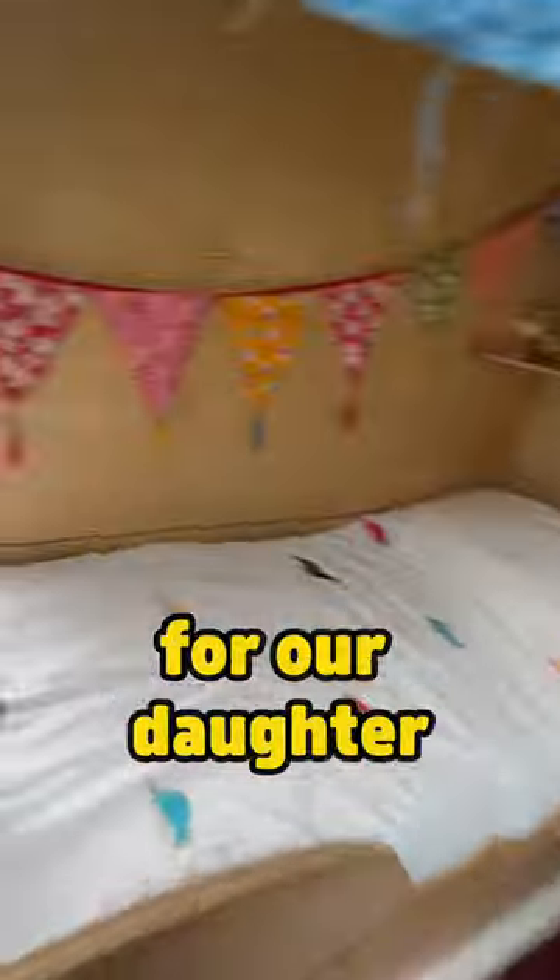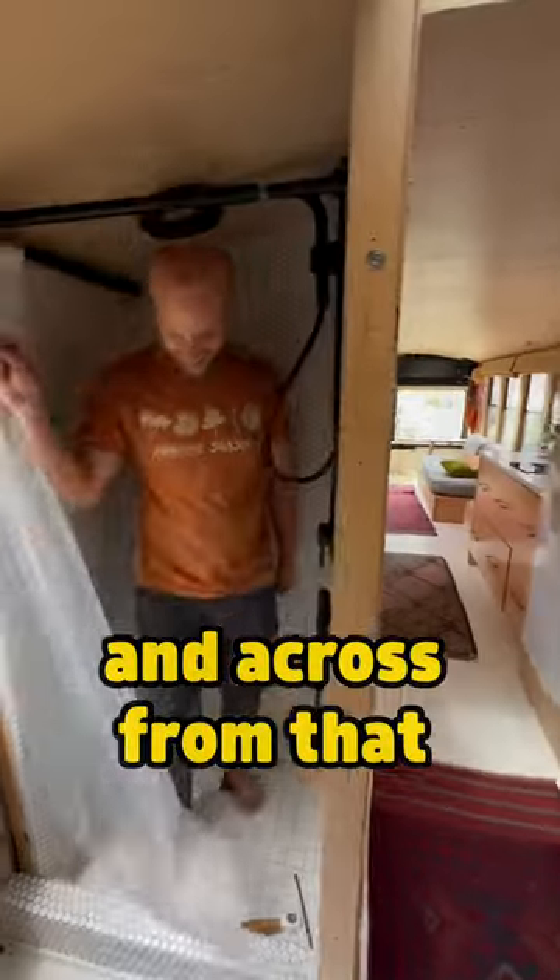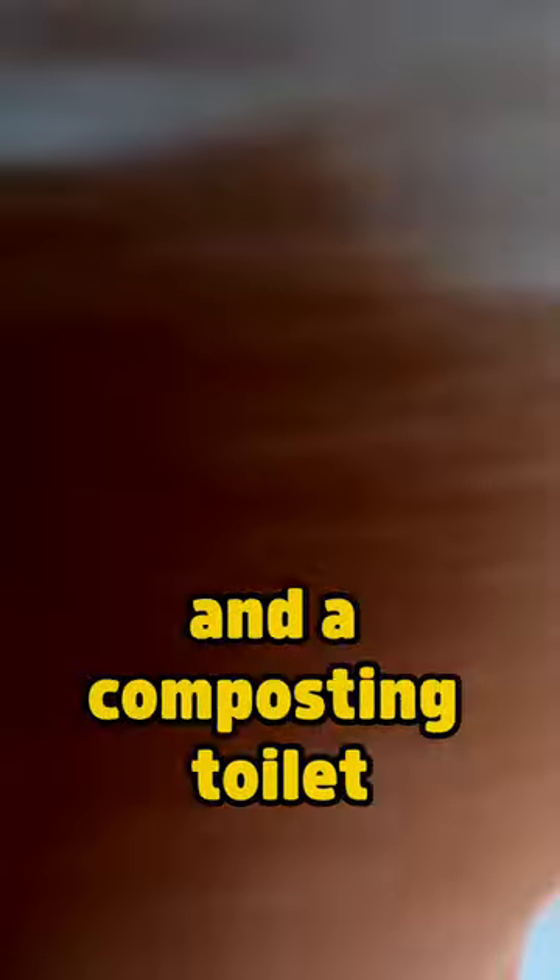Back here we have a cozy nook for our daughter and all of her toys, and across from that we have a luxurious tiled shower and a composting toilet.